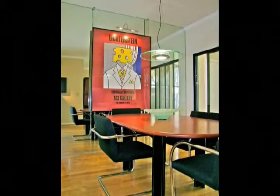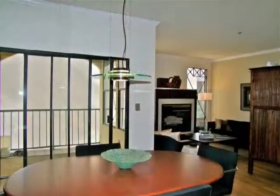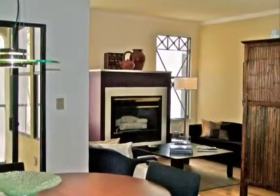The mirrored dining room is stunning, as is the fireside living room.